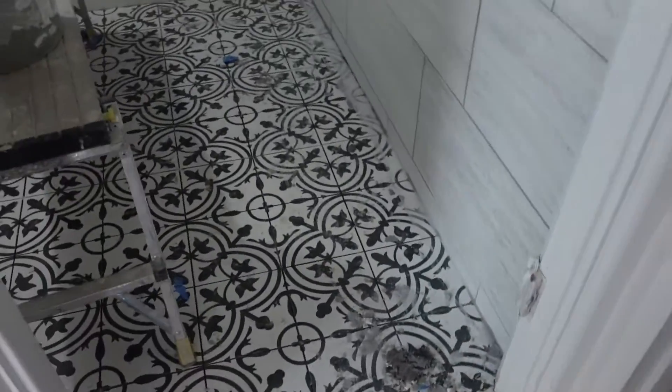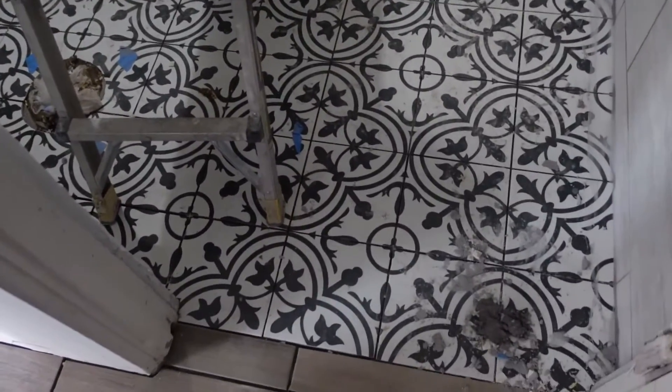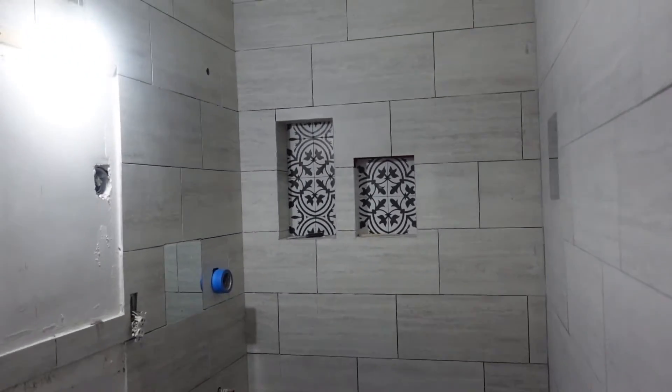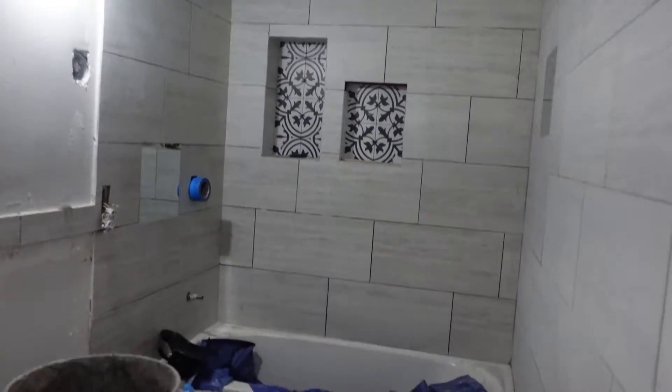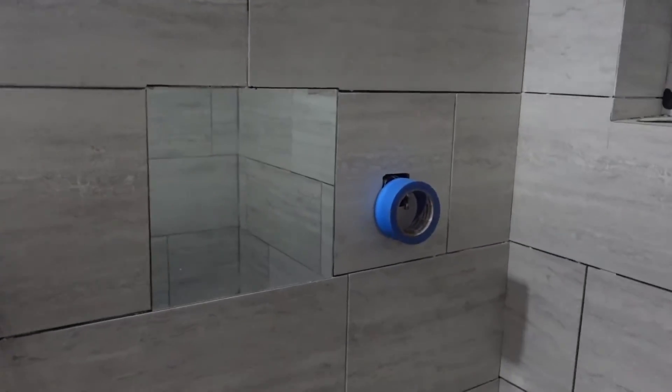Here's the other bathroom. This one is also all tile on the walls — renter proof. And then there are niches in this one as well, and another mirror here.